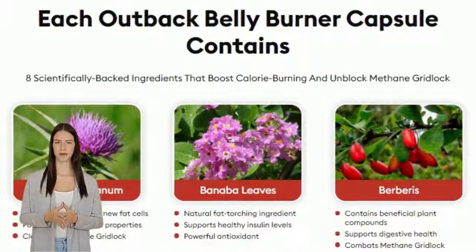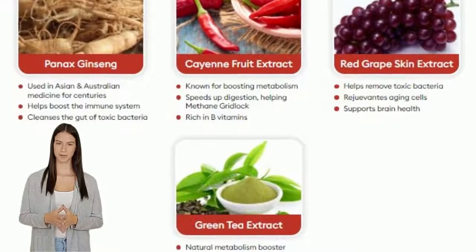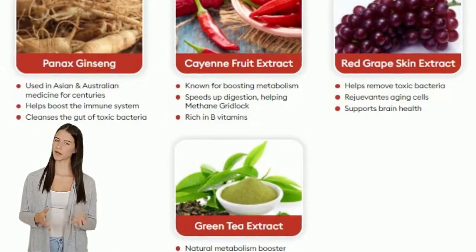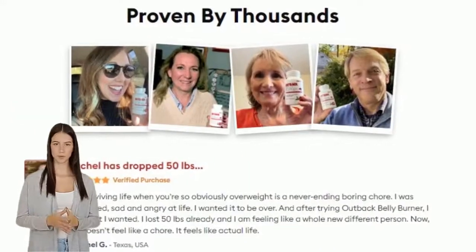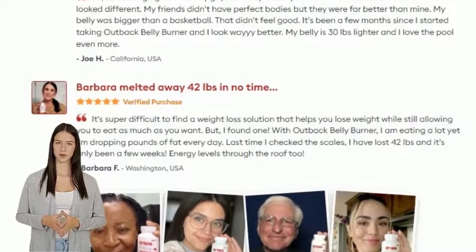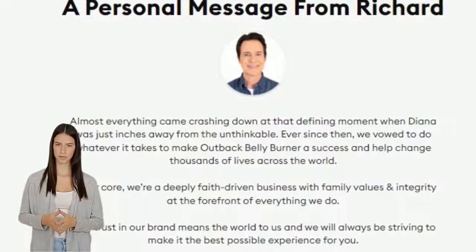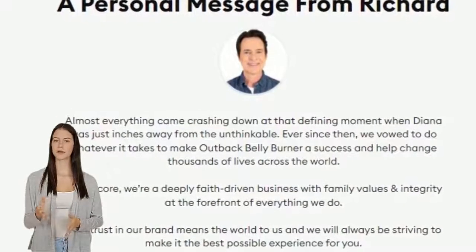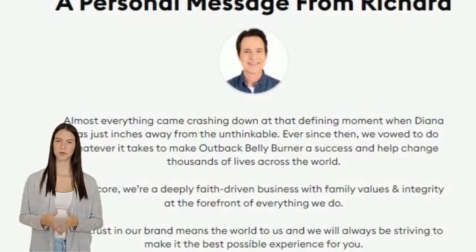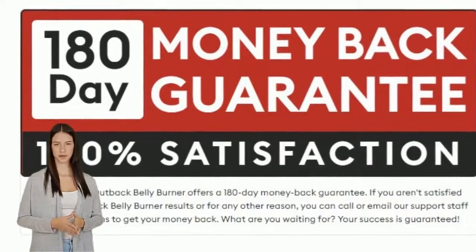Outback Belly Burner works by breaking the methane blockage by terminating the calorie-hungry Methanobrevibacter smithii bacteria to provide greater calorie burn and lower methane levels. Each capsule contains a unique blend of ingredients that eliminates the presence of Methanobrevibacter smithii bacteria, allowing your body to burn absorbed calories rather than store them as fat. Click on the link in the description for more detailed information.